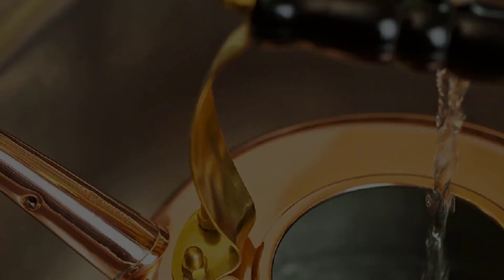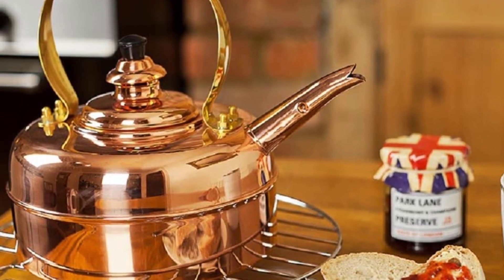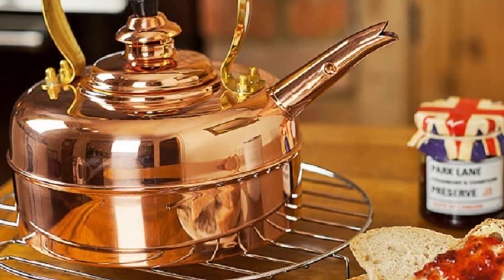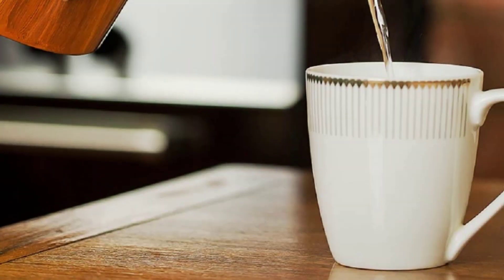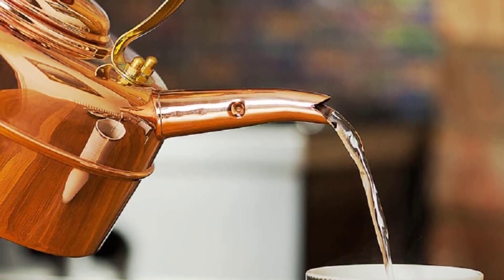This is an heirloom that can last for years if taken care of properly. Though it's important to note that copper oxidizes fairly quickly and can patina. So if you don't want a green-matte tea kettle, it's important to polish regularly.